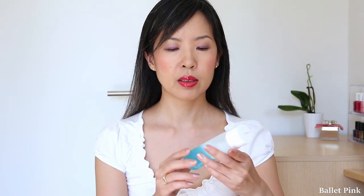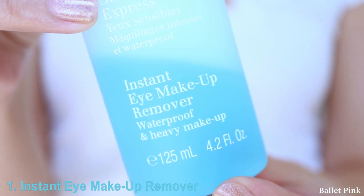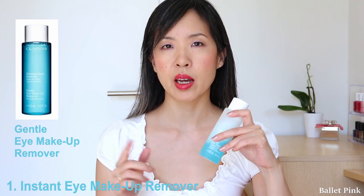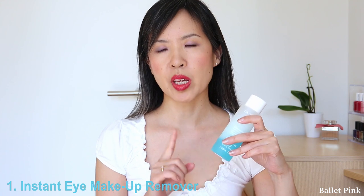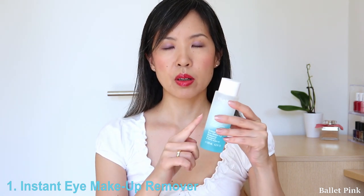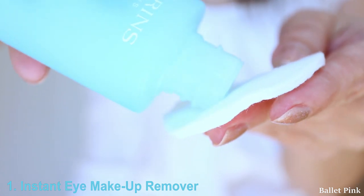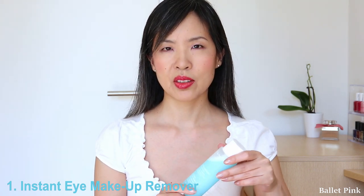The first product is the Instant Eye Makeup Remover. This one is actually for waterproof makeup, but I use it always, even when my makeup is not waterproof. They actually have another version called Gentle Eye Makeup Remover, which is not for waterproof makeup. But when I compare those two, you can remove your makeup much quicker with this one, so I just have only this. This one is two-phase — you have to shake it before use. When they are well mixed, you can put it onto a cotton pad and remove your makeup. This product is very gentle; it doesn't irritate your eyes at all, so I really like it.